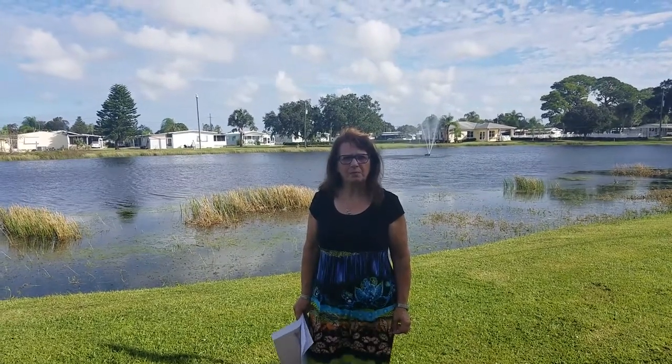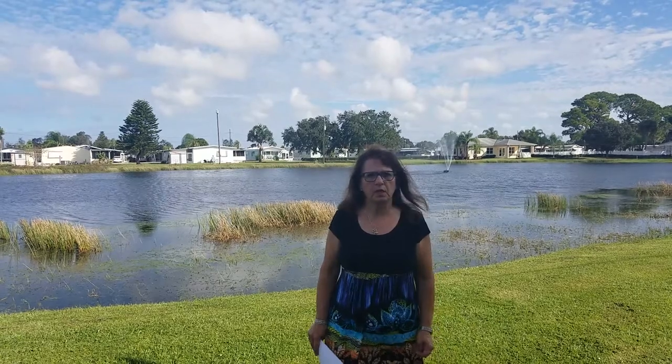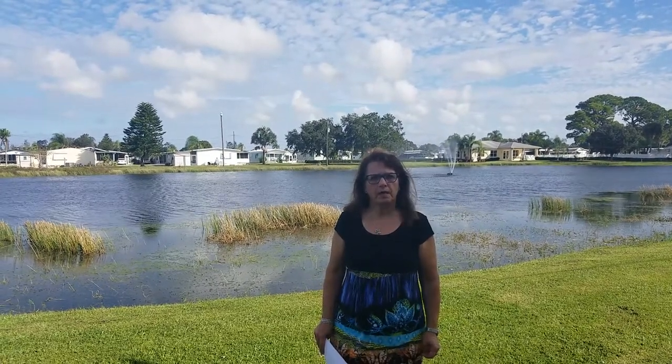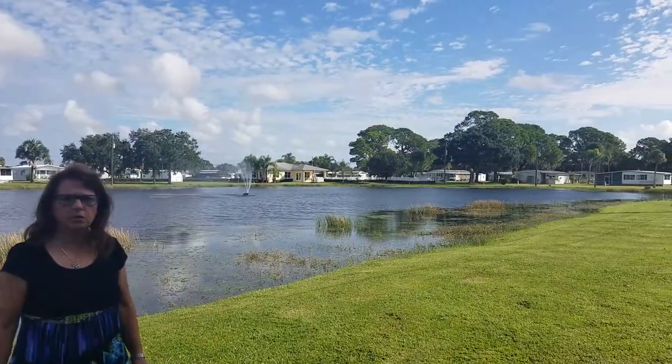Hi, I'm Pam with My Florida Dreams. We're at 22 North Palmetto, Florida — Coach House Mobile Home in Palmetto. We're here to see this very large two-bedroom, one-and-a-half-bath home sitting on a beautiful lake, full of fish and turtles.